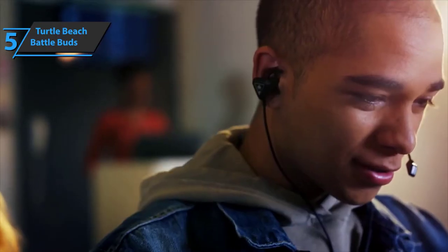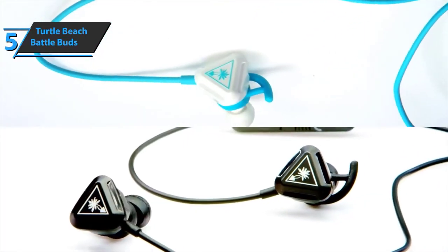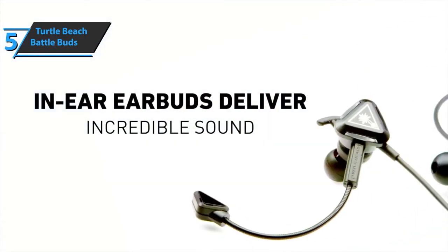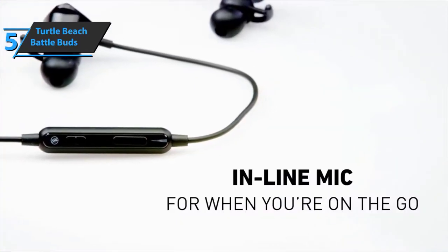One disadvantage mentioned by some users is that the microphone does not have a noise attenuator. But many also agree that this disadvantage is negligible, considering the ultra-affordable price. Now, if you're looking to pick things up a bit, check out the best value choice we have up next.